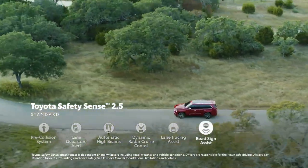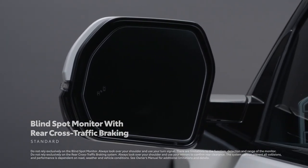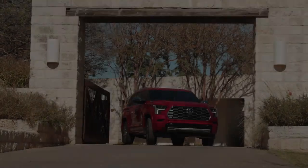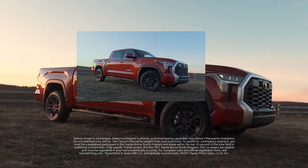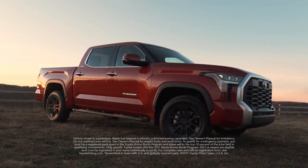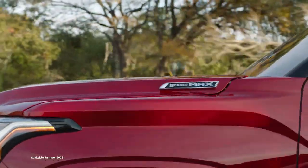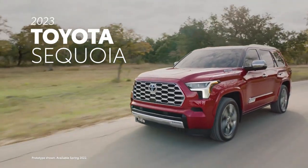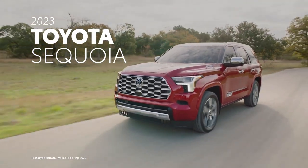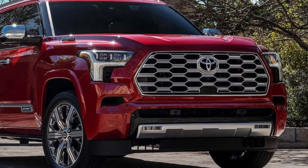The new Sequoia's exterior has an upright stance that makes it look tough. The front end is similar to that of the latest Tundra — in fact, some say it's a Tundra with a roof on it. There's a large grille, and the designers gave the various trim levels different mesh patterns to differentiate their styling. For example, the TRD Pro package has wide black hexagons, while the Capstone has smaller openings with chrome mesh.